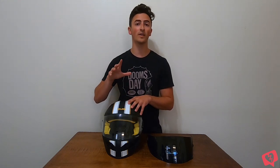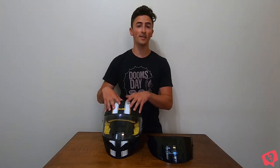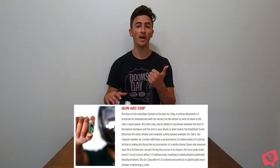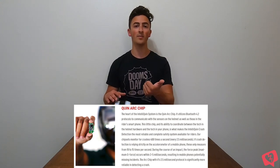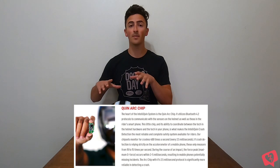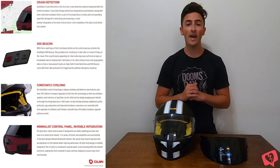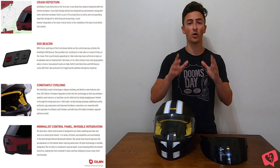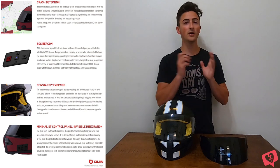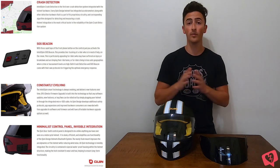This helmet has what's called a Quin Arc chip built inside it that uses an accelerometer to track how hard you're hitting the ground in G-forces, how fast you're moving, and whether you tumble or slide. It tracks whether your body is moving after a crash — are you moving or not? It then sends that information to the emergency contacts built into your Quin app on your phone, and your emergency contacts can decide whether to alert emergency services. It also provides a GPS location so your family can come to you and get you the help you need.